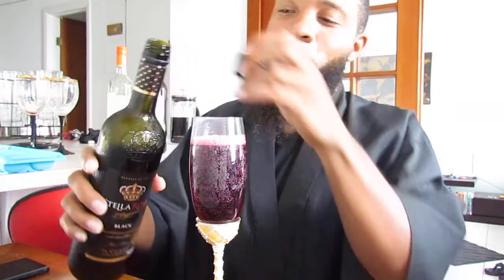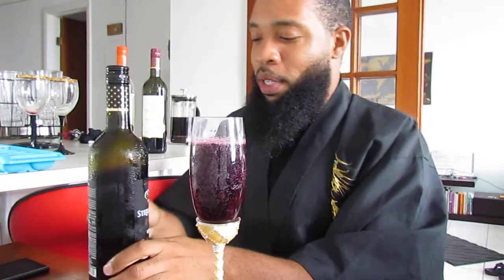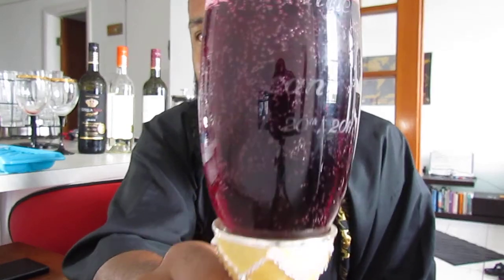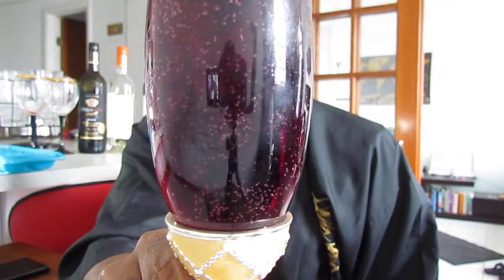Look at that — we're gonna fill that up a little bit more. There we go. We're gonna put the Stella Rosa back in the background. Cheers — this is my favorite. Can you see the color? It's a little bit darker. Ain't that beautiful? And it looks like it's a little bit more bubbly too.